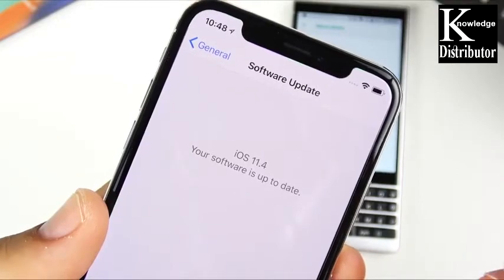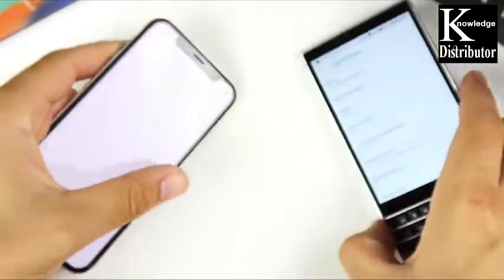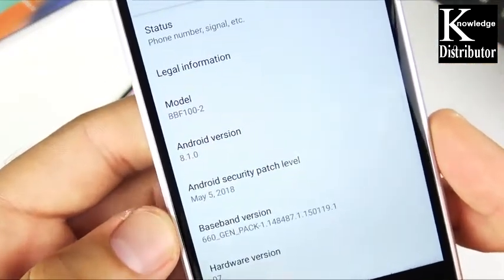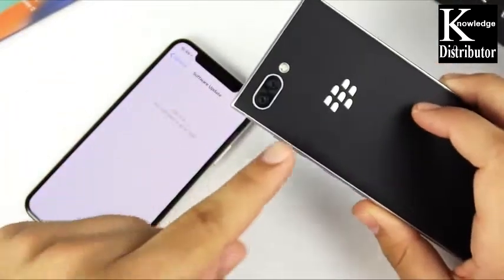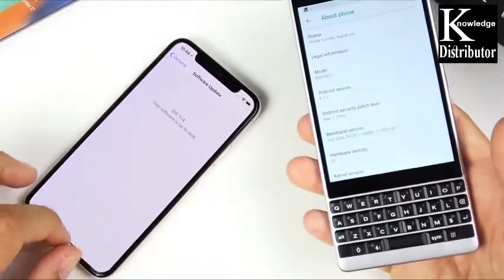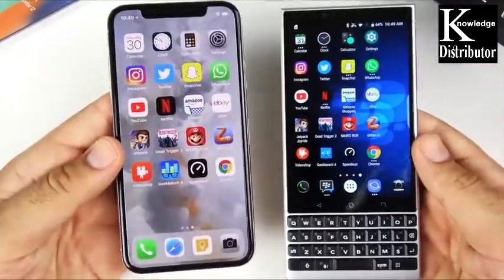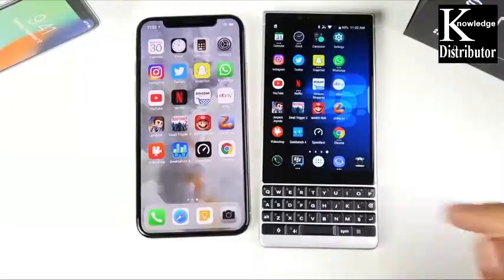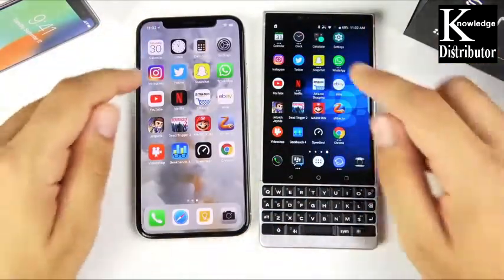Confirming their software: I'm running iOS 11.4 on the iPhone 10, and Android 8.1.0 Oreo on the BlackBerry Key 2. They both have a different way to get into the devices — on the BlackBerry it's a fingerprint scanner built into the space bar, and on the iPhone it's Face ID. So we're just going to bypass that, seeing as they both get into the phone in very different ways.